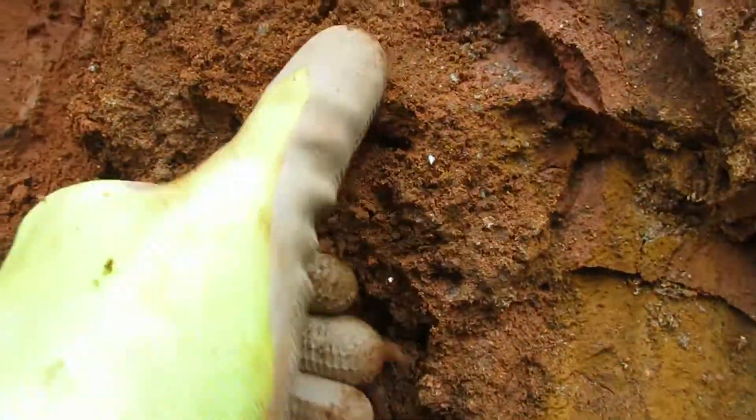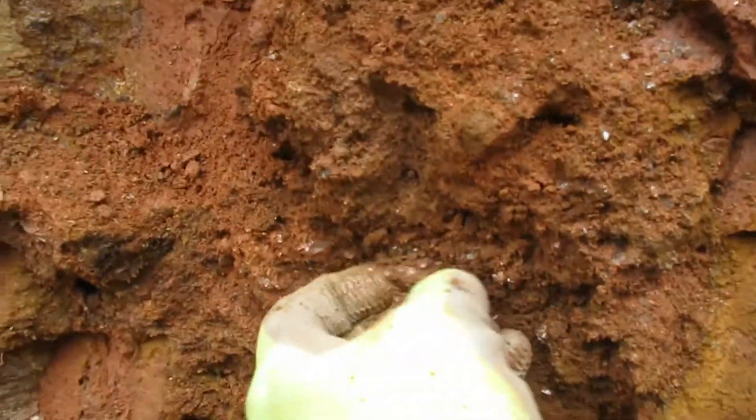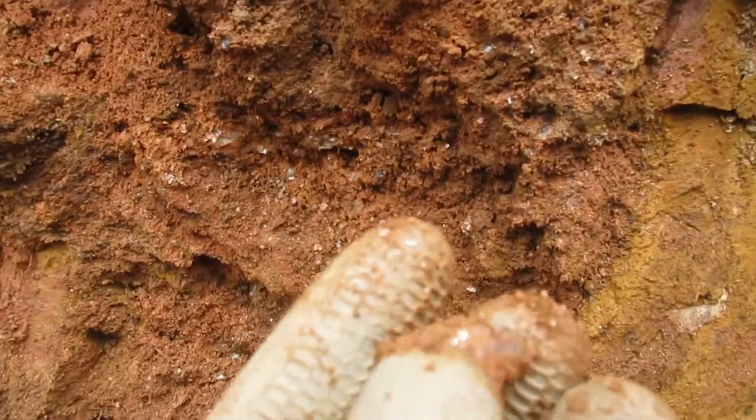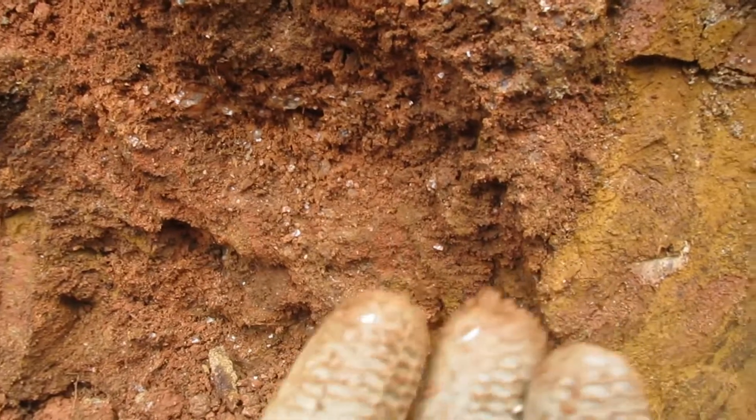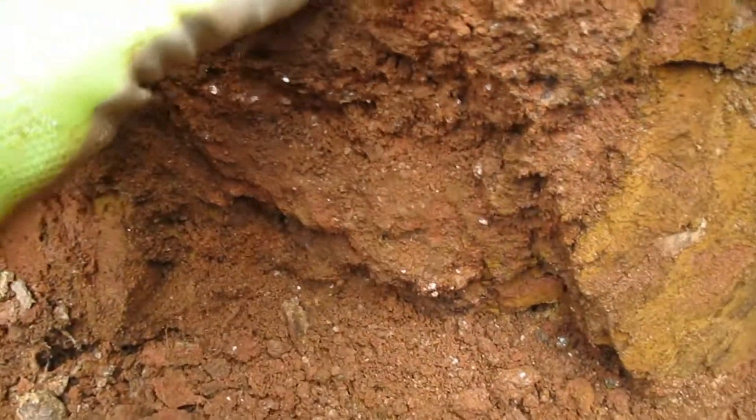As we follow it down, it looks like there's some pocketing going on right here. All of this is vein material, and there can be just little beautiful crystals hidden in this. That's some quartz there. But all of this needs to be cleaned up to get a better look at it, because I know there's some stuff in there — if nothing else, green muscovite.